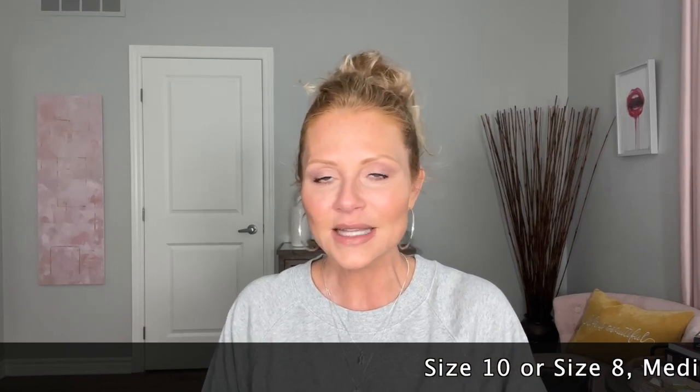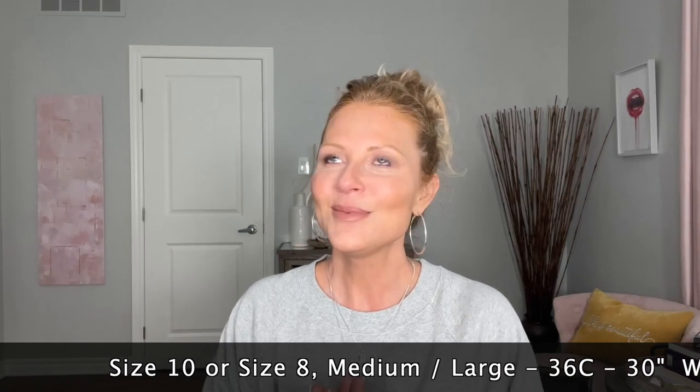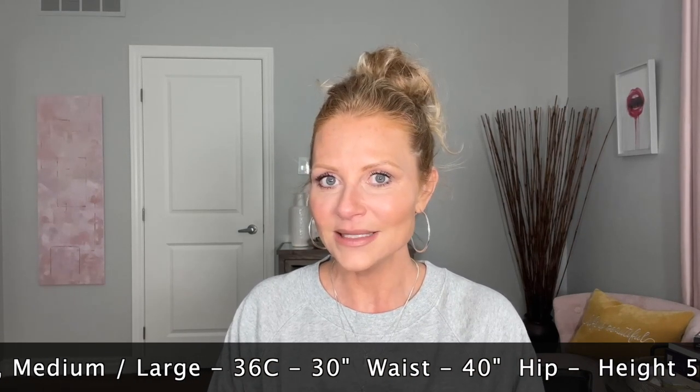For reference, I am a size 10 or a size 8. In the summer I've been more of a size 8. I like a medium or a large. I believe my measurements are 36C, now a 30 waist — I still might be a 31 waist.